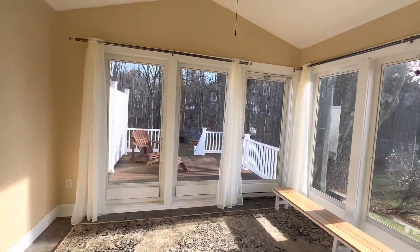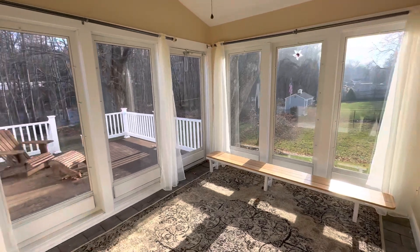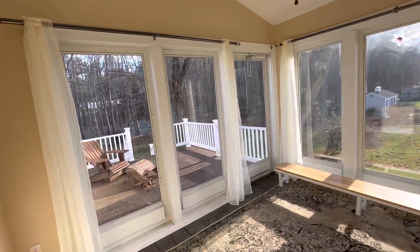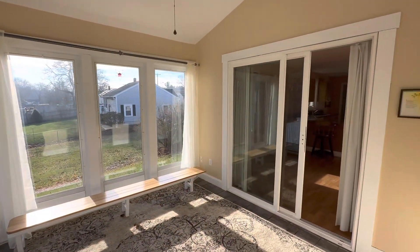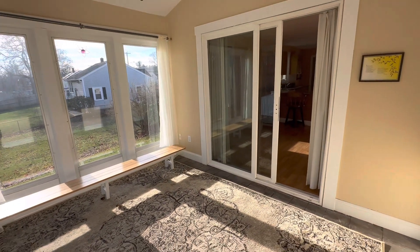Over here you've got the nice sliding glass door, and then you're in the seasonal porch. Everything's weathered in, so whether it's snowing or raining, it's going to stay dry in here, and there's lots of sun coming in. You could really do whatever you want with this space.